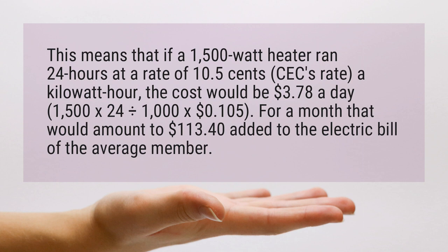For a month, that would amount to $113.40 added to the electric bill of the average member.